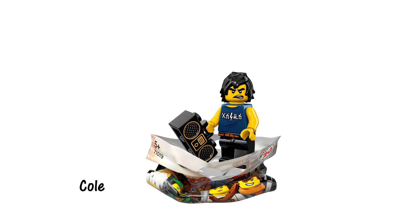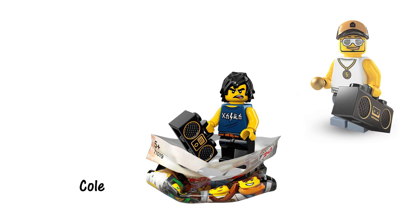At first glance I thought Cole's accessory was the same as the one we got with the Series 3 wrapper, but looking closer it actually has an iPod printed on it as opposed to a slot for cassette tapes.